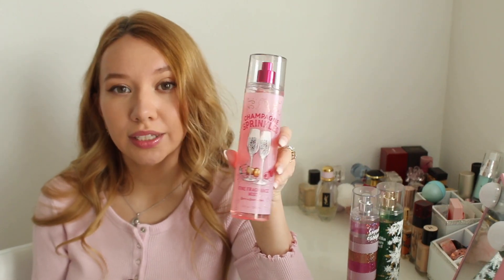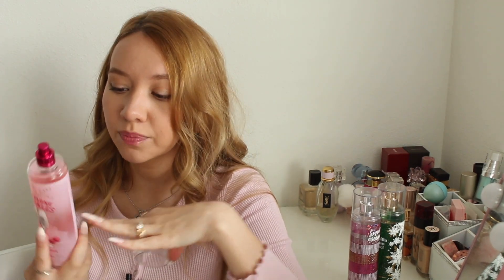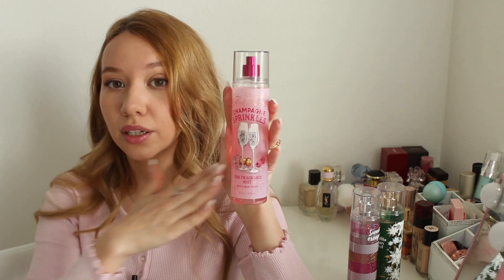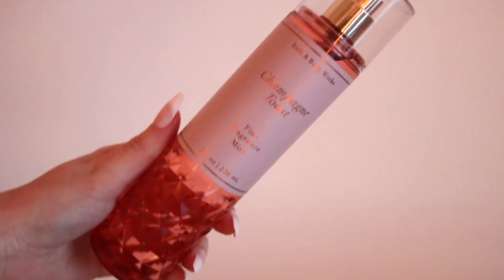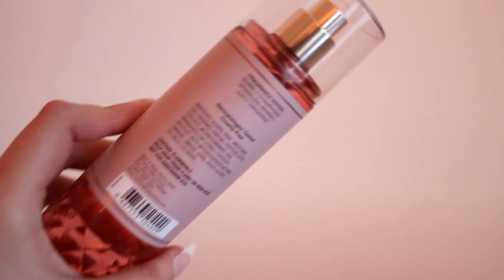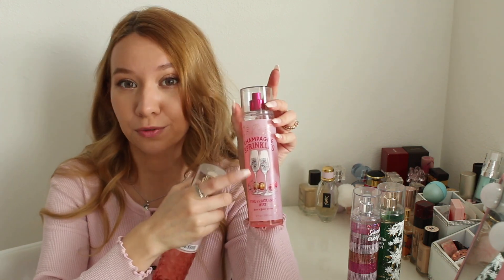Next I have Champagne Sprinkles, released summer 2021, with notes of sparkling champagne, raspberry icing, and rainbow sprinkles. I love this — it has a very sweet, cookie-like champagne smell, exactly like icing and sprinkles. If it gets brought back, I definitely suggest checking it out. Another popular champagne mist is Champagne Toast, which I bought recently. It has notes of bubbly champagne, sparkling berries, and juicy tangerine — more of a heavy fruit champagne smell, unlike Champagne Sprinkles which is more sweet and candy-like. I definitely prefer Champagne Sprinkles.